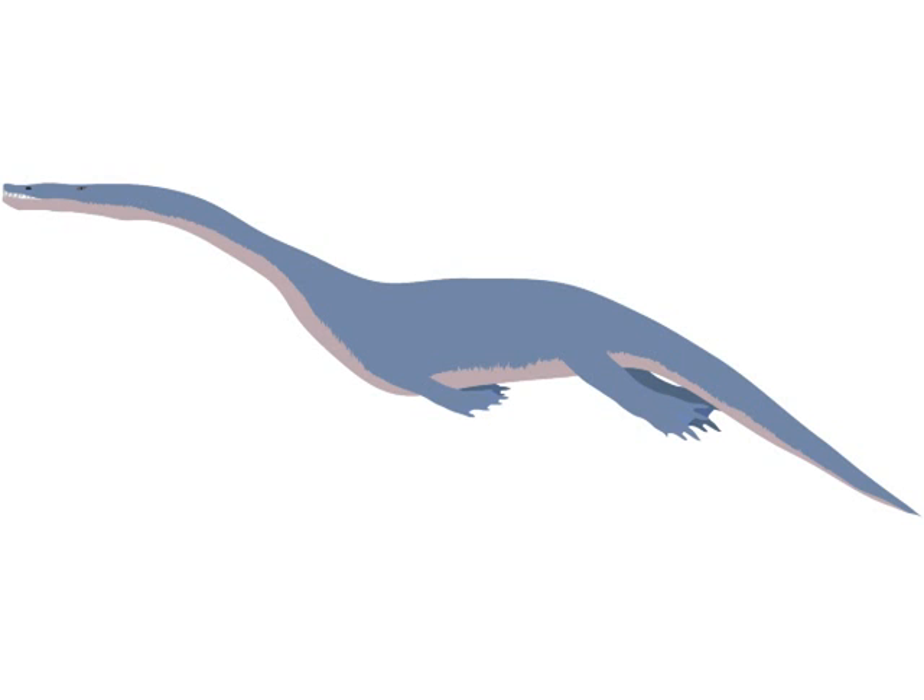A fossil of a 7-meter-long nothosaur, another early type of marine reptile, was discovered, showing that marine reptiles had already become giant predators in the very early Triassic, soon after many creatures had gone extinct in the Great Dying — which was the biggest mass extinction that our world has ever seen.